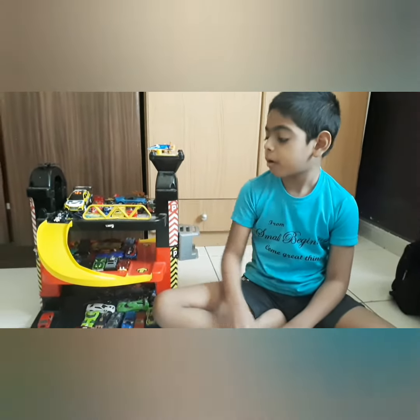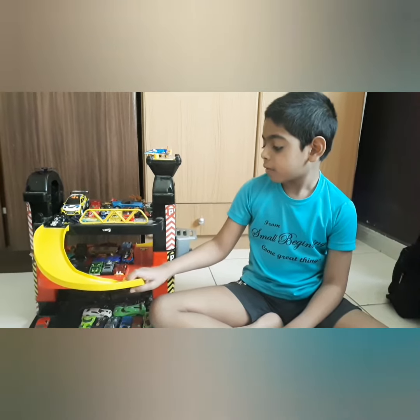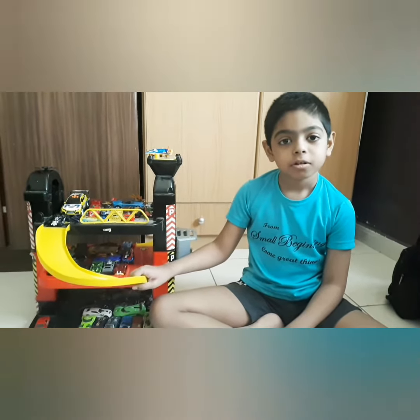Today's video is all about this toy. Thanks for watching. See you in some other videos. Bye bye.